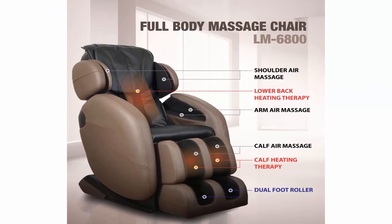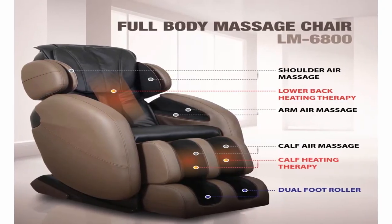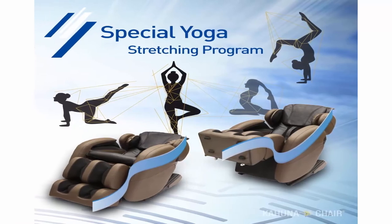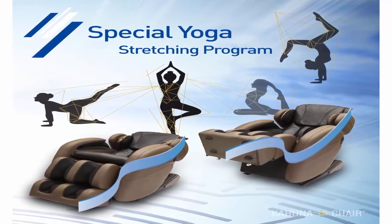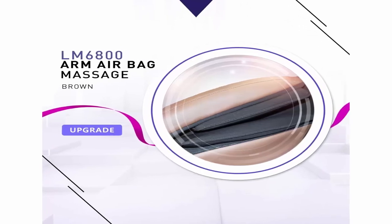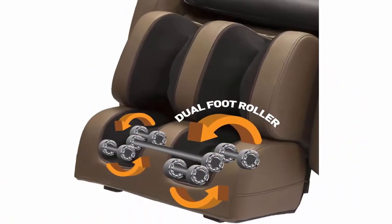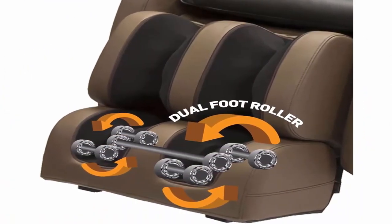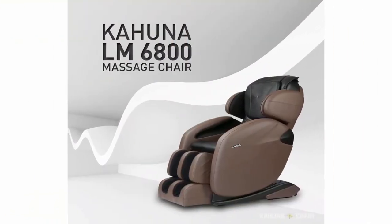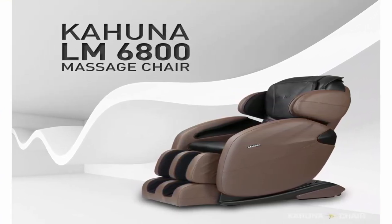Happy to introduce the LM6800, one of the most popular real massage chairs that can start your day fresh with Kahuna Massage Chair. Installation video available on YouTube. You can download the new manual and register online at Kahuna Chair's official website. Please contact us directly for any issues or troubles — we will be happy to assist you. L-Track Massage System. 3 Stages of Zero Gravity. Smart Body Scan Technology scans your body to detect your body size for individual custom fit massage.